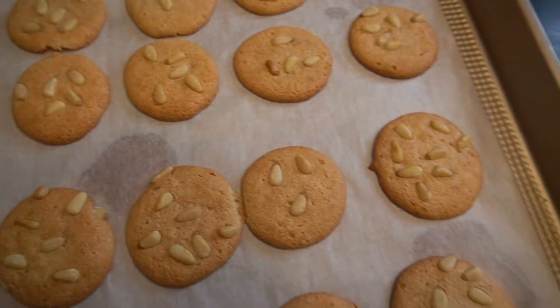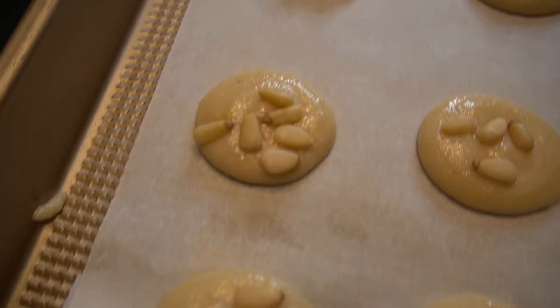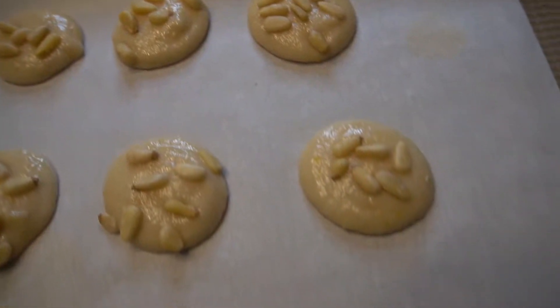Guess who's back in the house? It's Samantha here with Samantha Rates the Recipe, and I'd like to welcome you back to the 12 Days of Christmas Cookies, that is.